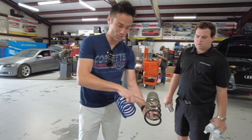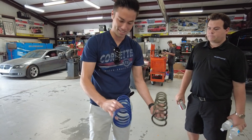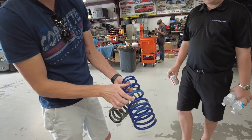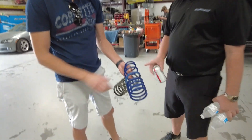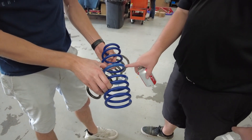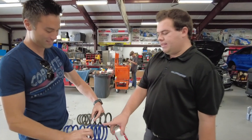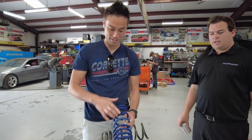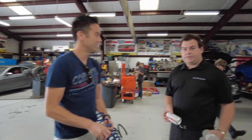The stock spring looks very even in spacing all the way through, but the H&R spring has so many different sections — short here, really wide there, medium here. That's how they lower it: the initial part of the spring travel is softer than factory, and then it lands on this stiffer portion. Because if it's lower it's got to be stiffer, otherwise it'll bottom out.